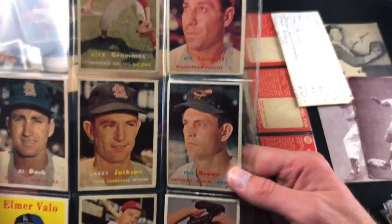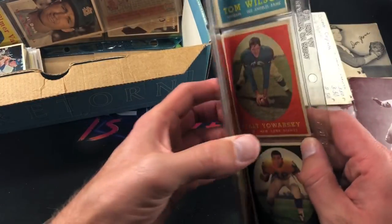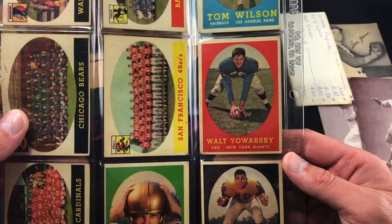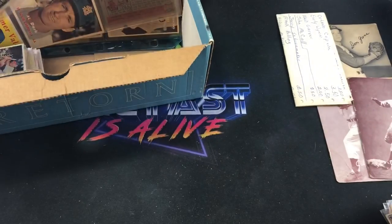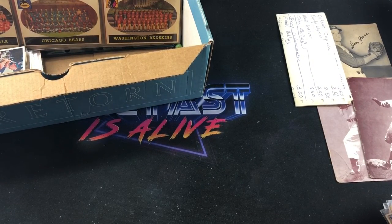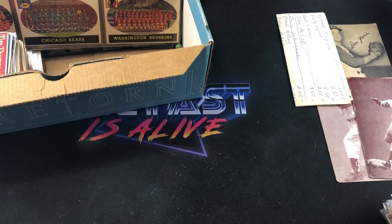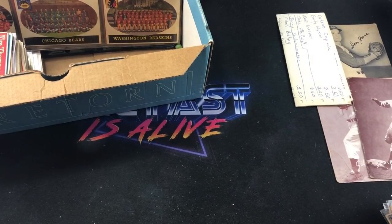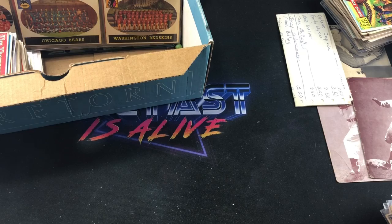On that sheet we've got some more '58s and '57s — Ned Garver, Gus Bell again, Larry Jackson, Al Dark. This last page is mostly all football, more '58s, and these ones are pretty sharp looking. Walt Kowalski, Tom Wilson, and some team cards. Like I said, I paid a grand for everything there. Let me know down below if you think it was worth it, what your favorite card was, or any cards I glossed over. Those Jesse James cards especially intrigue me. Thanks for watching, hope to see you back tomorrow night!